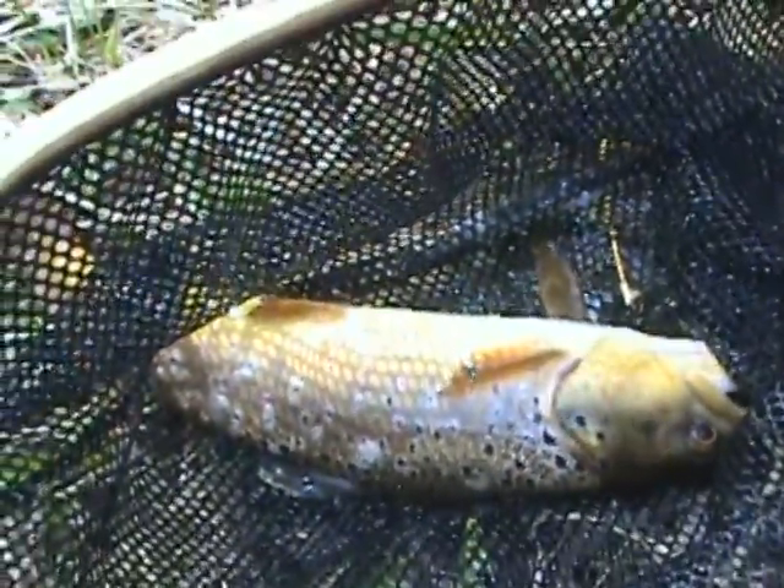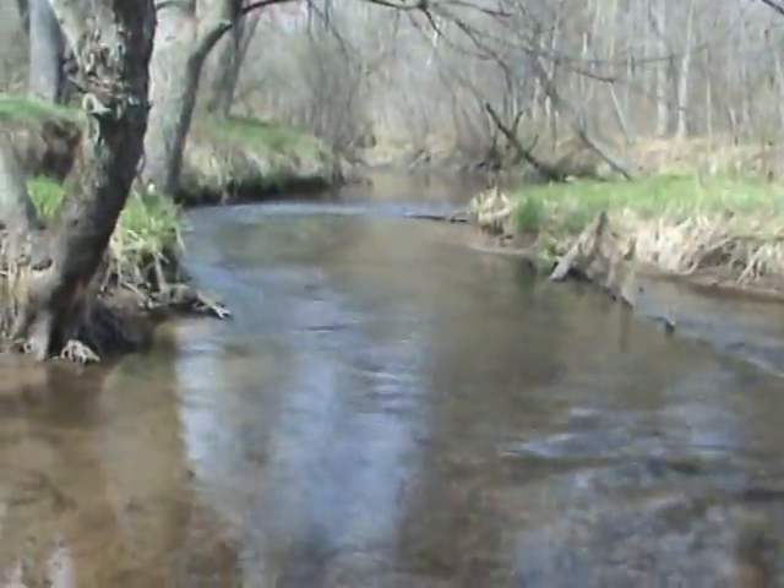Here we have a brown trout of 12 inches. I'm going to let him go. There he goes. Got him right over there.